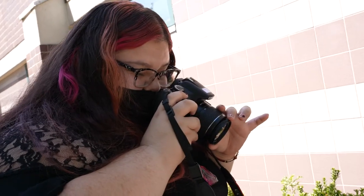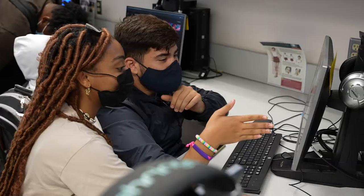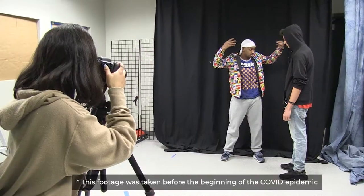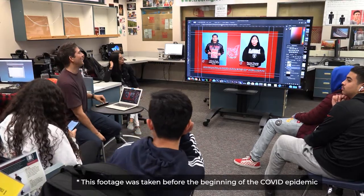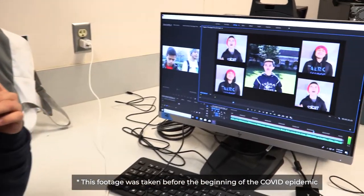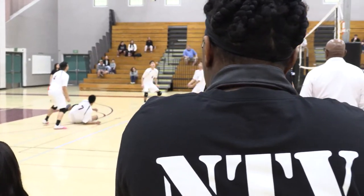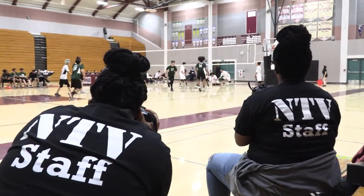Students will be learning a variety of skills in this program. From the beginning, it's basic photography — they're going to learn how to use a DSLR camera hands-on, how to control the different settings to achieve the effects they desire. They're going to be learning image editing on a variety of platforms, teamwork and collaboration skills, and they have tight deadlines because they actually support a school news program, so they'll learn some responsibility as well.